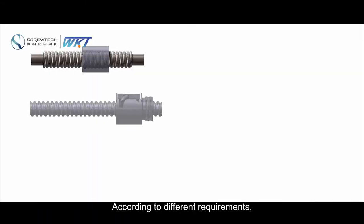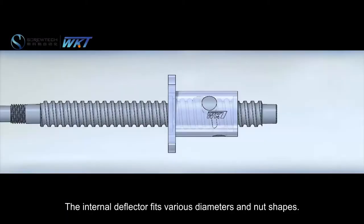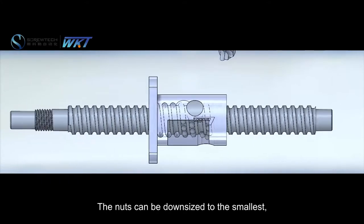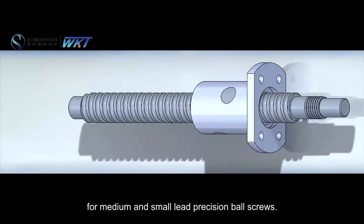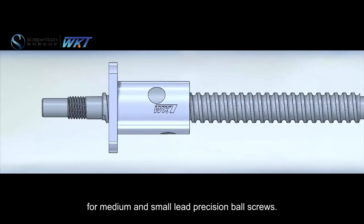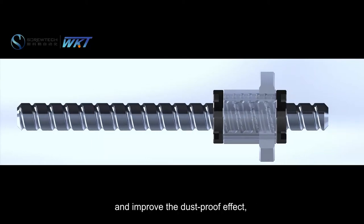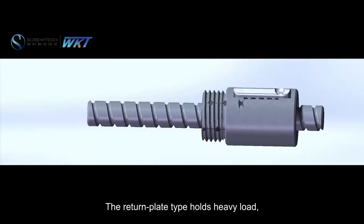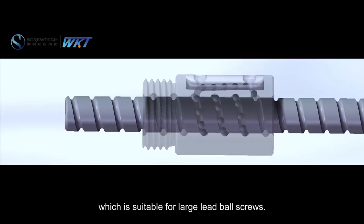According to different requirements, ball screws exercise different ball circulation methods. The internal deflector fits various diameters and nut shapes; the nuts can be downsized to the smallest, making it the best choice for medium and small lead precision ball screws. The end cap type can reduce running noise and improve the dust-proof effect, suitable for high speed operation. The return plate type holds heavy loads but is cost effective, suitable for large lead ball screws.